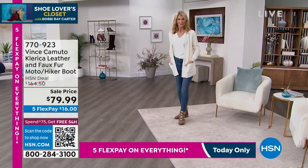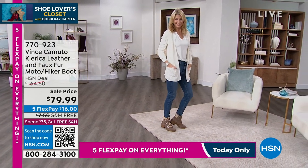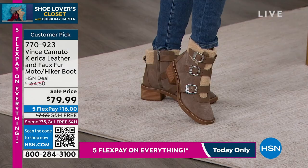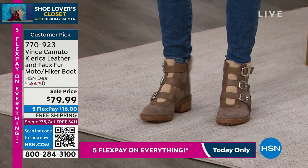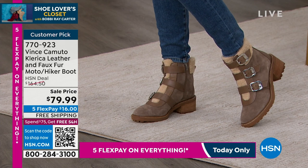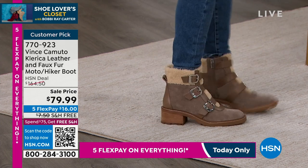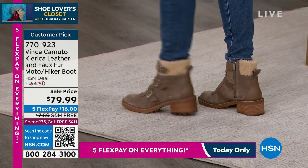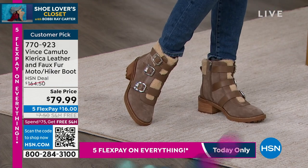Coming up next is our fabulous Vince Camuto — I adore everything I've ever bought and worn from Vince. This is a big customer pick at hsn.com. Just marked the price down — brand new markdown from $164.50 to $79.99! We have it in taupe, olive, inkwell, and black, also available with free shipping and handling.